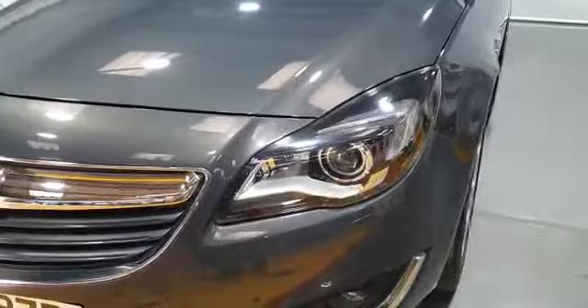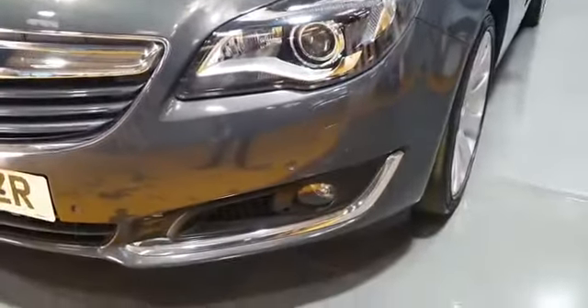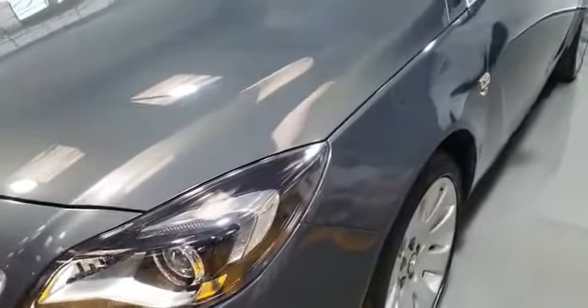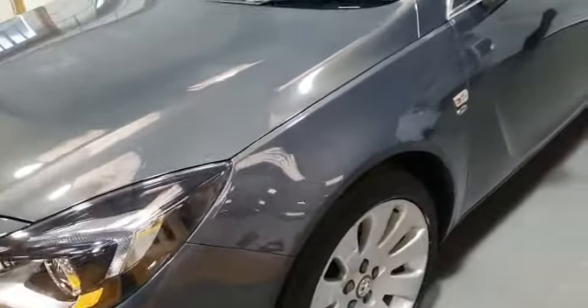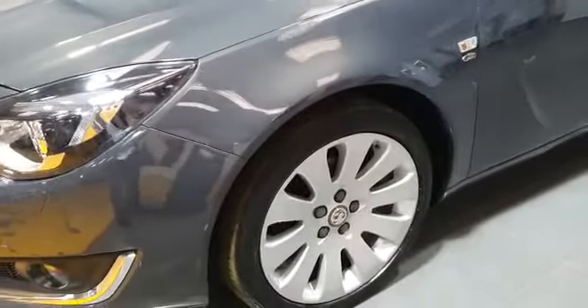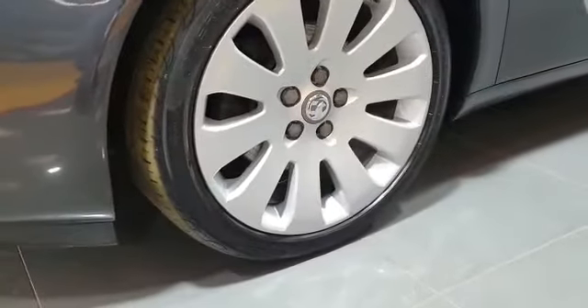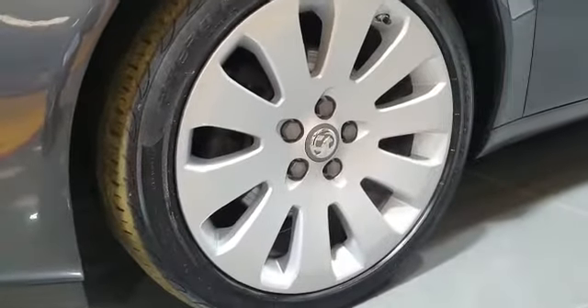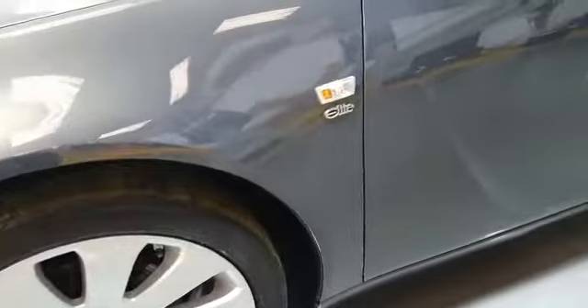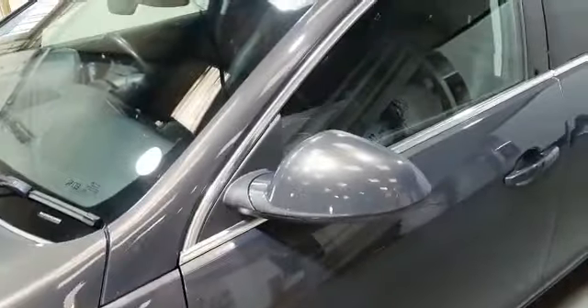Xenon intelligent headlighting system with fog lights, front and rear park assist with reverse camera. 19 inch alloy wheels with good tyres all round. Alloys in absolutely A1 condition, no marks on them, no curbing.